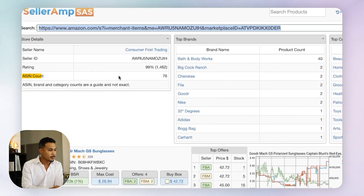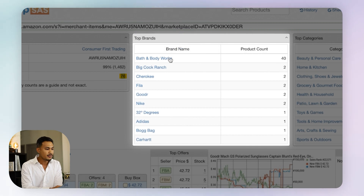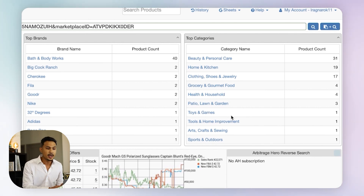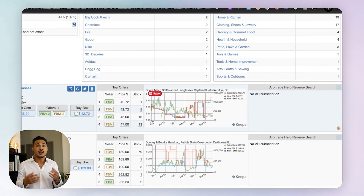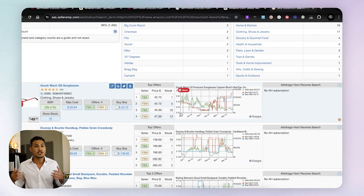Once you click on their name, it opens a new tab with a lot of useful information. You can see the ASIN count — how many products they have, in this case 76. It shows the top brands they carry, with Bath and Body Works as their number one. You even get top categories, like toys and games or beauty. It breaks everything down for you, making storefront stalking super easy for finding more leads.